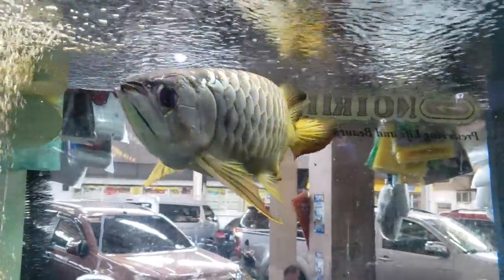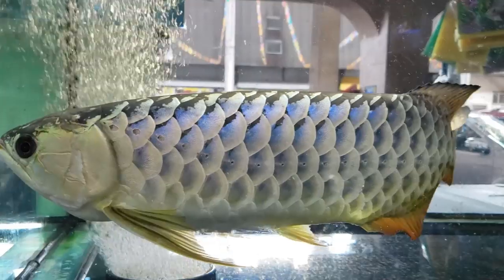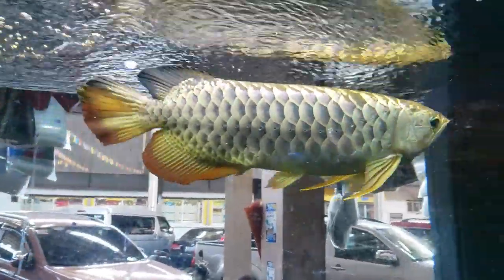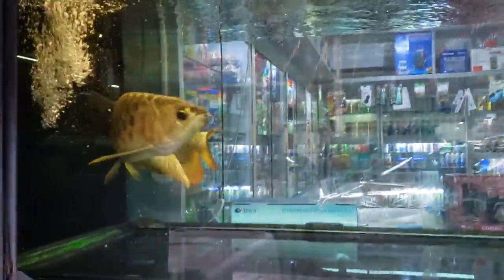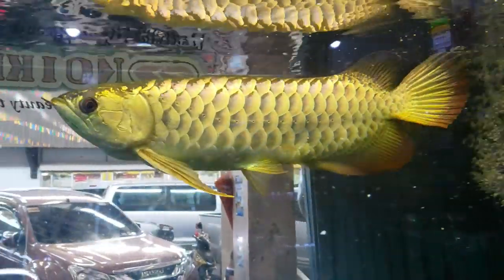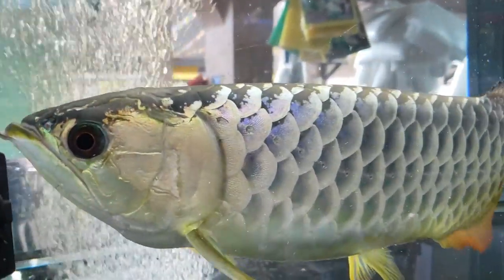As the arowana swims around, the color seems to change from gold to blue to silver. It's amazing. From what I understand, this is called the crossback arowana because the scales go up and over the arowana's back. There are several strains of these crossback arowanas — golds, reds, blues. This arowana looks gold in this shot and then it turns silver. So if anyone knows what strain this is, please put it in the comments.